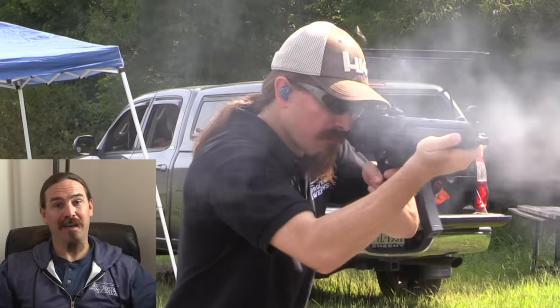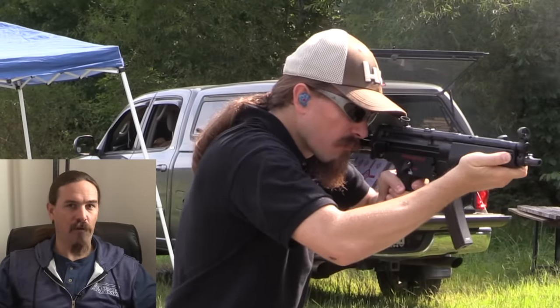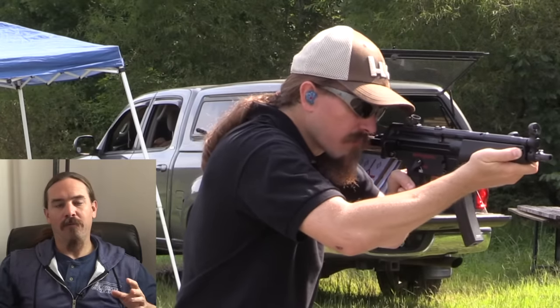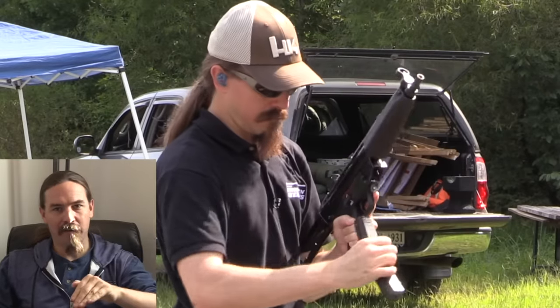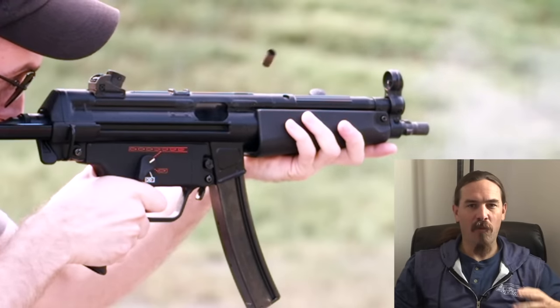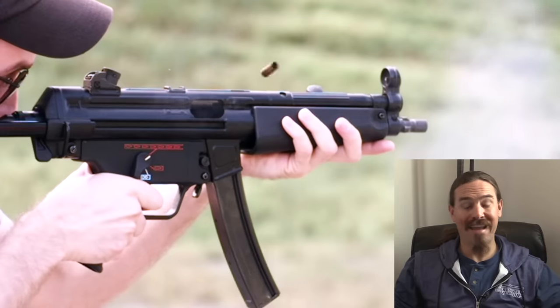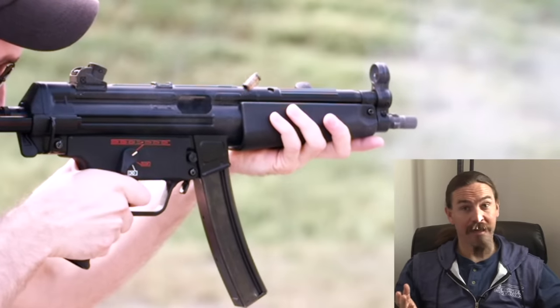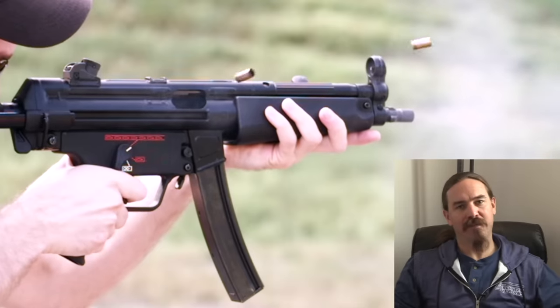That brings us to the number one place on the list — the Heckler & Koch MP5. It's the nicest submachine gun that I've ever shot, one of the most refined. There are very few closed-bolt submachine guns, and the MP5 is one of them. What that means is you don't have that ker-chunk of the bolt dropping forward on the first shot. The MP5 is just naturally way easier to get an accurate first shot on than any open-bolt submachine gun, and first-round accuracy is a big part of controllability.